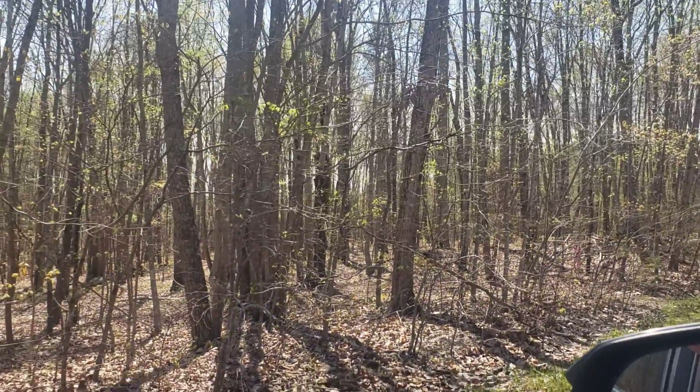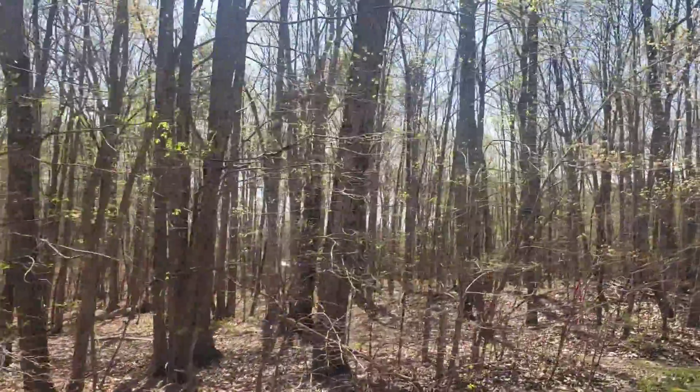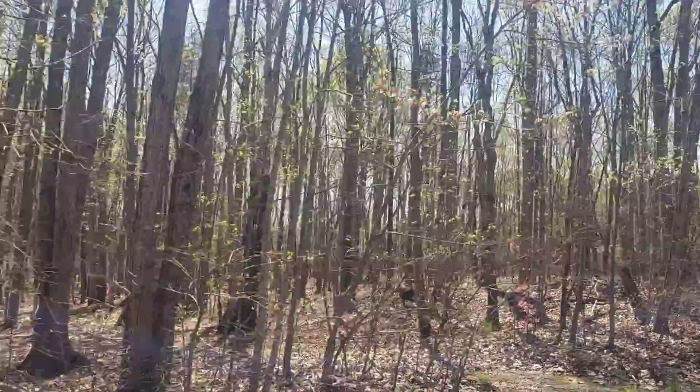Alright, so here is the new lot. I'm right off of Oakland Road, about three miles from Country Campground, if that helps.